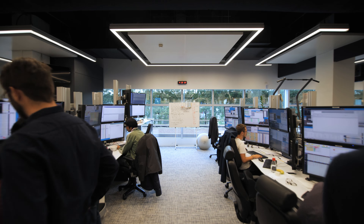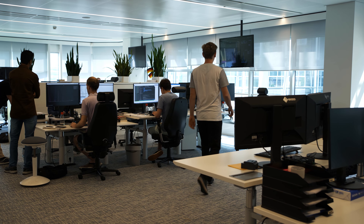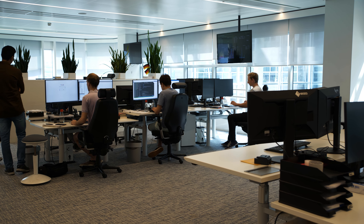No day is the same at Optifr. When markets get volatile, things get exciting. Our application engineers are continuously monitoring the systems and can act whenever needed.